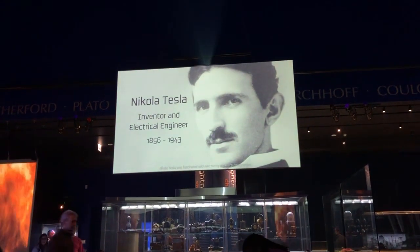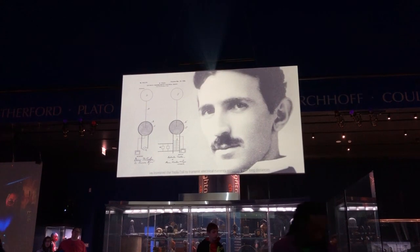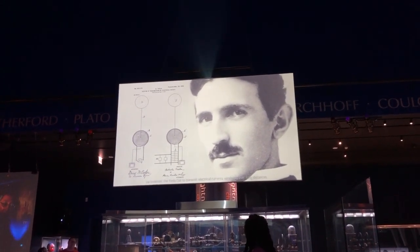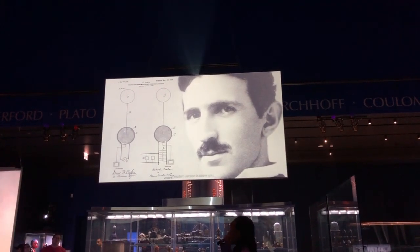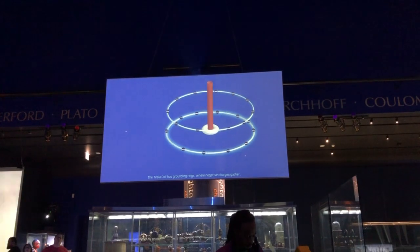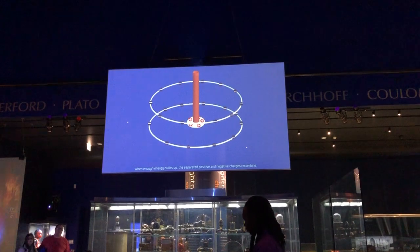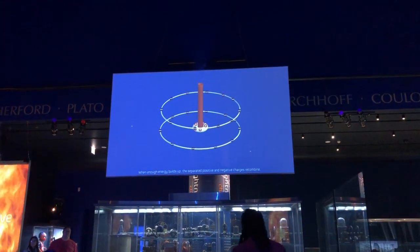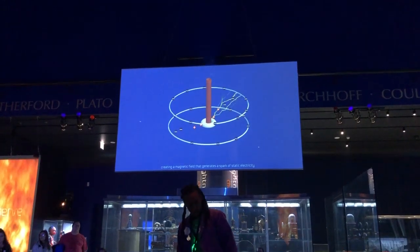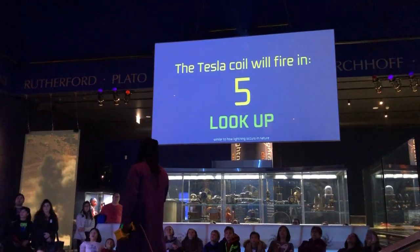Nikola Tesla was fascinated with electricity and electromagnetism. He invented the Tesla coil to transmit electrical currents wirelessly over long distances — a modern version is above you. The Tesla coil has grounding wheels where negative charges gather, and a dome which creates positive charges. When enough energy fills up, the separated positive and negative charges recombine, creating a magnetic field that generates a spark of static electricity, similar to how lightning occurs in nature.